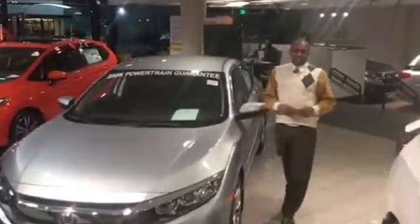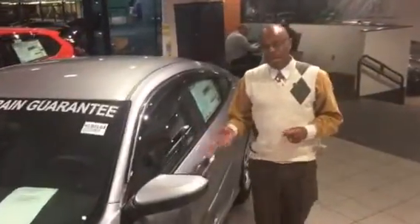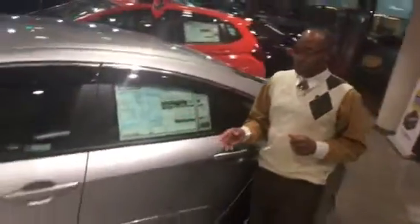Hey Mikel, this is Willie here at Tamron Honda standing in front of a beautiful 2018 Honda City. Mikel, I need you to come on down to Tamron Honda here in Hoover, Alabama on Highway 31.